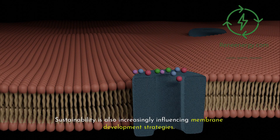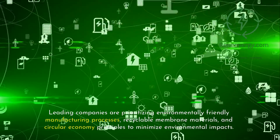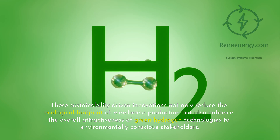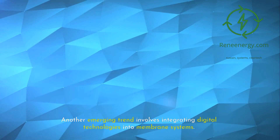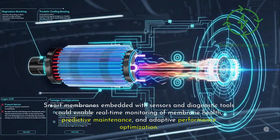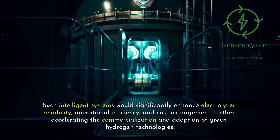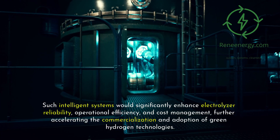Sustainability is also increasingly influencing membrane development strategies. Leading companies are prioritizing environmentally friendly manufacturing processes, recyclable membrane materials, and circular economy principles to minimize environmental impacts. These sustainability-driven innovations not only reduce the ecological footprint of membrane production, but also enhance the overall attractiveness of green hydrogen technologies to environmentally conscious stakeholders. Another emerging trend involves integrating digital technologies into membrane systems. Smart membranes embedded with sensors and diagnostic tools could enable real-time monitoring of membrane health, predictive maintenance, and adaptive performance optimization. Such intelligent systems would significantly enhance electrolyzer reliability, operational efficiency, and cost management, further accelerating the commercialization and adoption of green hydrogen technologies.